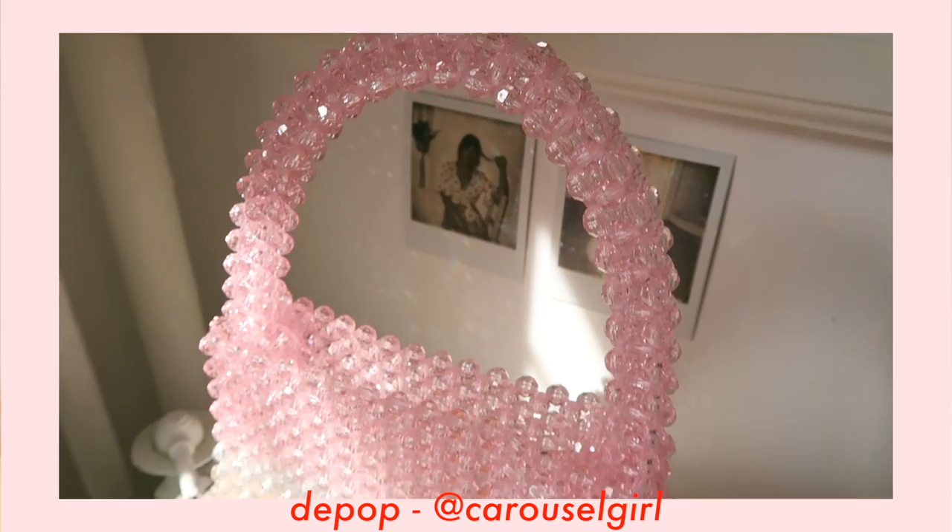This bag right here is so special to me. It was handmade by my friend Francine. Just the thought that she made this by hand all on her own really just warms my heart. If you want to pick one up for yourself, you can find it on her Depop which is at Carousel Girl — I'll link that down below. She also let me know she's going to be doing a tutorial on this bag, so if you're crafty, make sure you check out that video. It's surprisingly very versatile — I've been wearing it with more casual outfits as well as little dressy dresses.